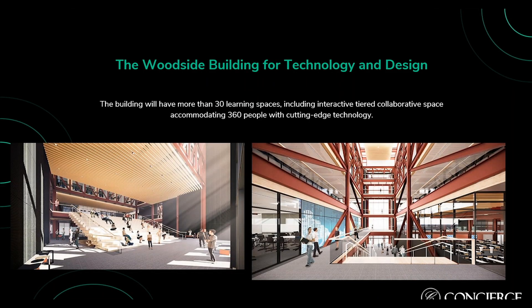The building will have more than 30 learning spaces, including interactive collaborative spaces accommodating about 360 people, with cutting-edge technology — and our displays will be featured throughout the building.